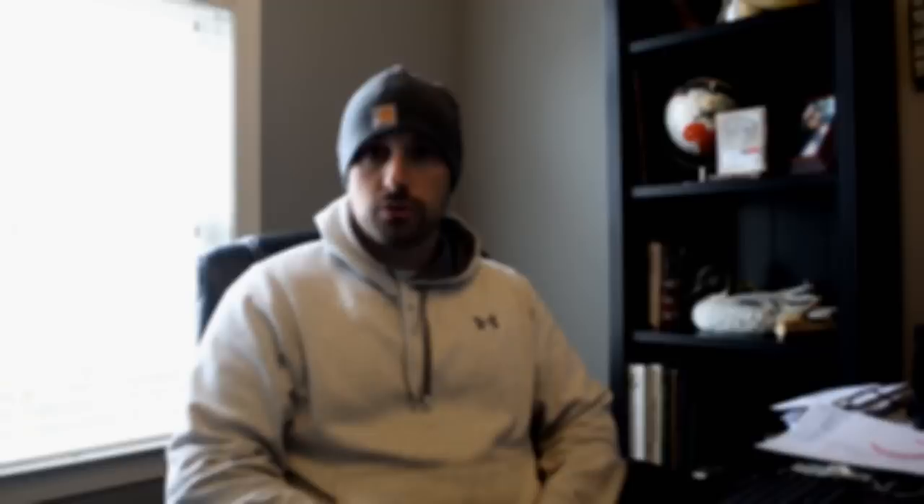First off, we have some TRD worms which you use with the Ned rig. We also have the hooks that go with the Ned rig. We have some basic extra-wide gap hooks, some bullet weights, some finesse-style hooks that we use for wacky rigging. We've got a chatterbait — black and blue, can't beat it — a Bitsy Bug, one of the trailers that we really love, the D-Bomb in green pumpkin, and then the red Rattletrap, which has been an absolute killer for us this year.